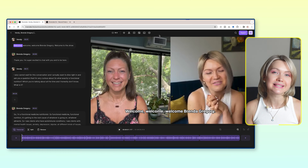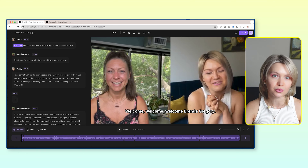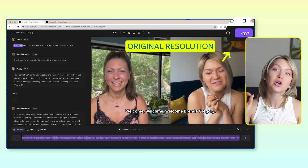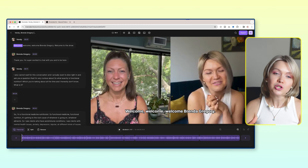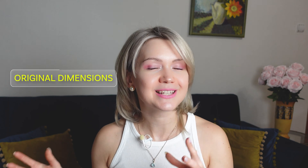Before I walk you through these features step by step, I want to mention that the playback of this video is going to be lower resolution. When you actually export the full podcast episode using the upper right-hand corner button, it's going to have the original resolution. I was shooting in 4K and Brenda was shooting in HD. The resolution looks more pixelated here just to speed up the editing and playback, but once you export, it will have the original dimensions you recorded in.